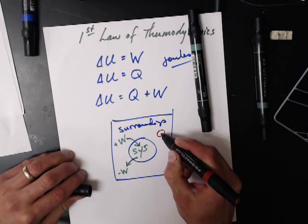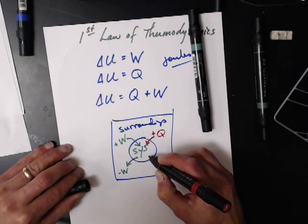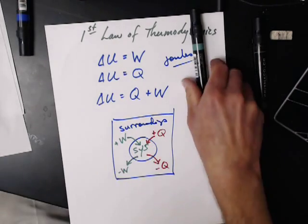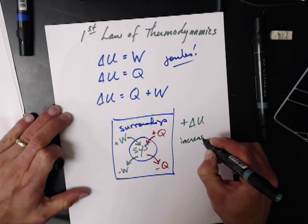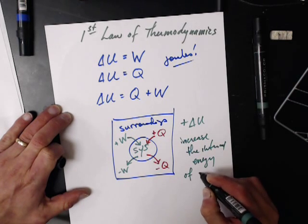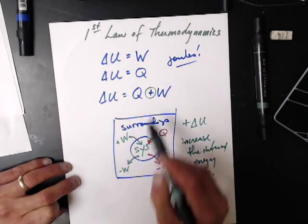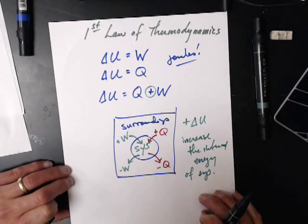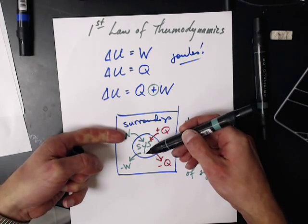If heat flows from the surroundings into the system, that's positive heat. If the system is sending heat into the surroundings, that's negative heat. In both cases, positive changes in the internal energy should increase the internal energy of the system. That's why we use a plus — work done on the system or heat that goes into the system is positive.